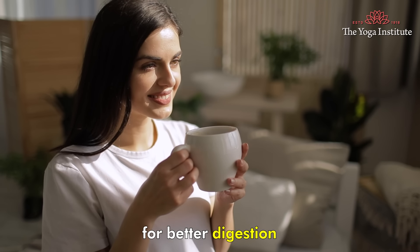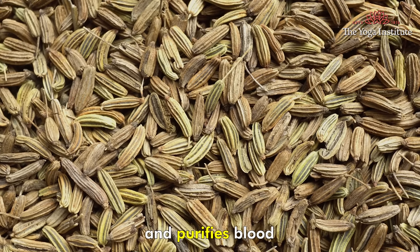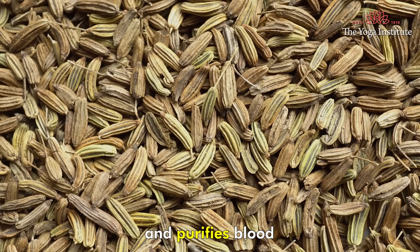Fennel seeds regulate blood pressure and purify blood. Chia seeds are high in fiber and protect your heart. Honey is good for boosting your memory and keeping your mood uplifted. Including cloves in your diet brings warmth to your system.